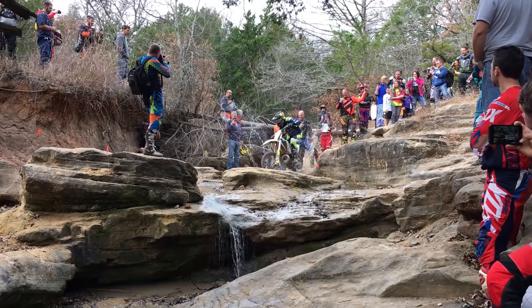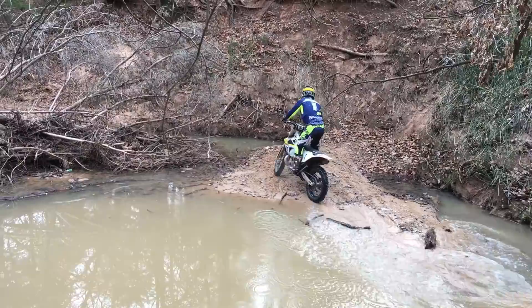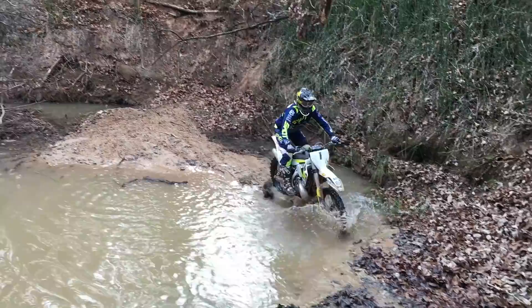As expected, Graham is making it look super easy. This is encouraging for all the competitors, I'm sure. Check it out — he's super light on the throttle, and he's using his legs to de-weight the rear tires so that he doesn't spin on the slippery rocks.